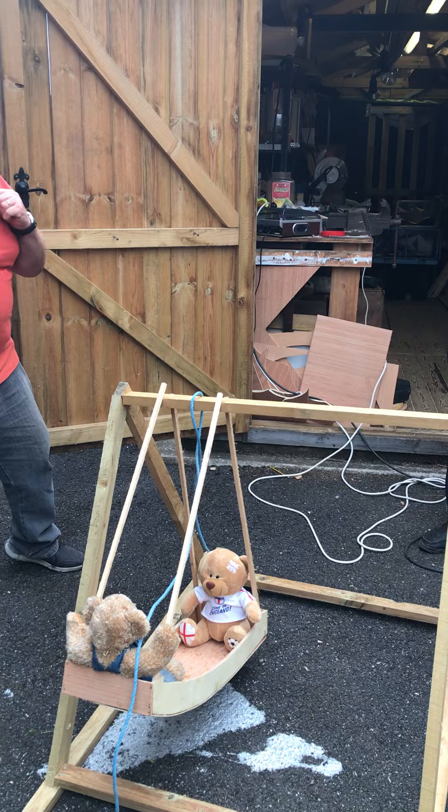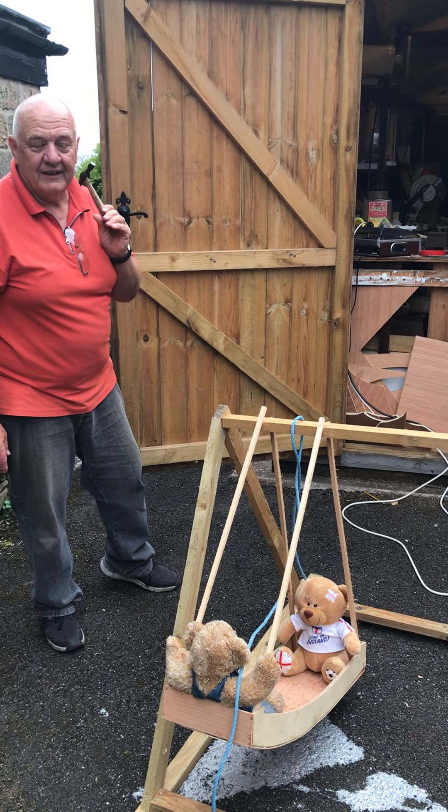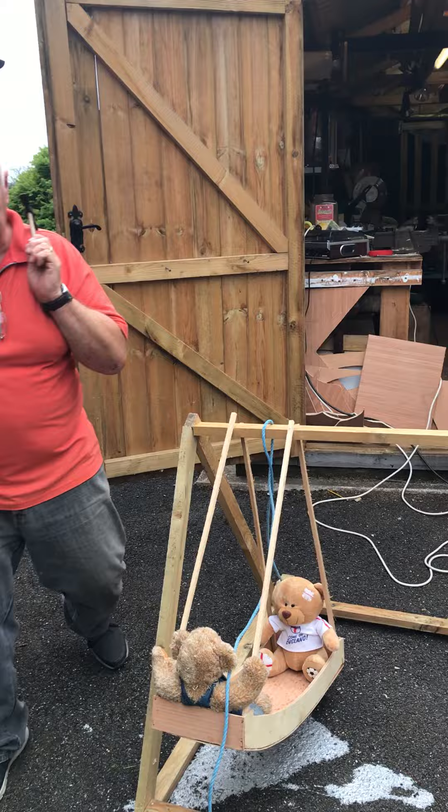Well you can see that the teddies look perfectly happy in there. They love it. Thank you very much. We've also got the carousel around there.